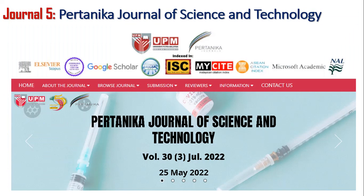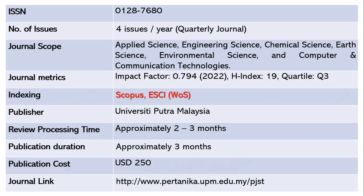The fifth journal is the Pertanika Journal of Science and Technology. It publishes four issues per year — a quarterly journal — with ISSN 0128-7680. The scope includes applied science, engineering, chemical science, earth science, environmental science, and computer and communication technologies. The impact factor is 0.794 as of 2022, h-index 19, Quartile 3.